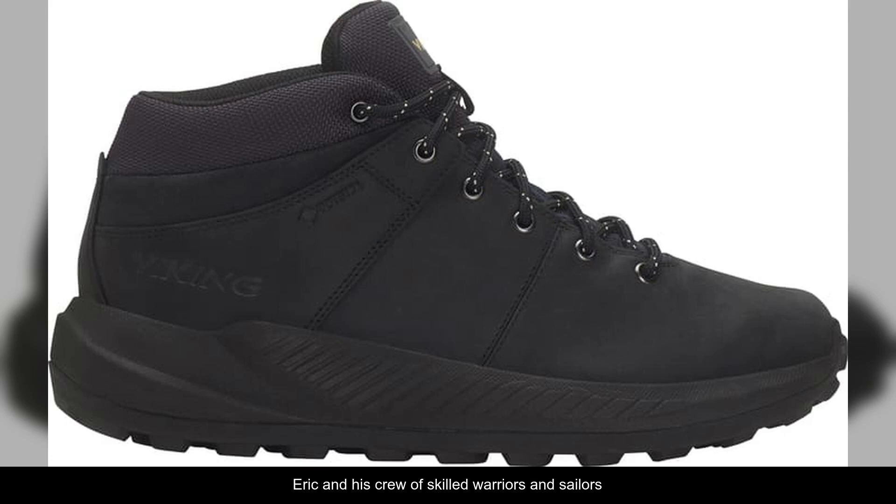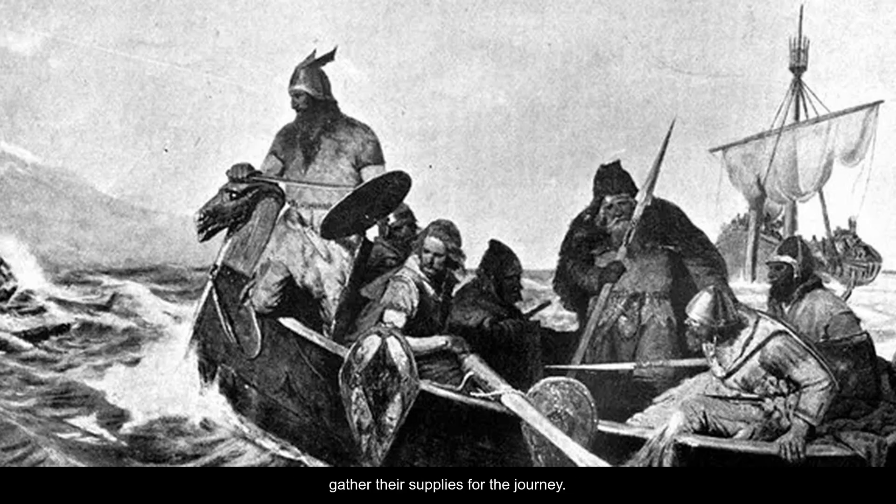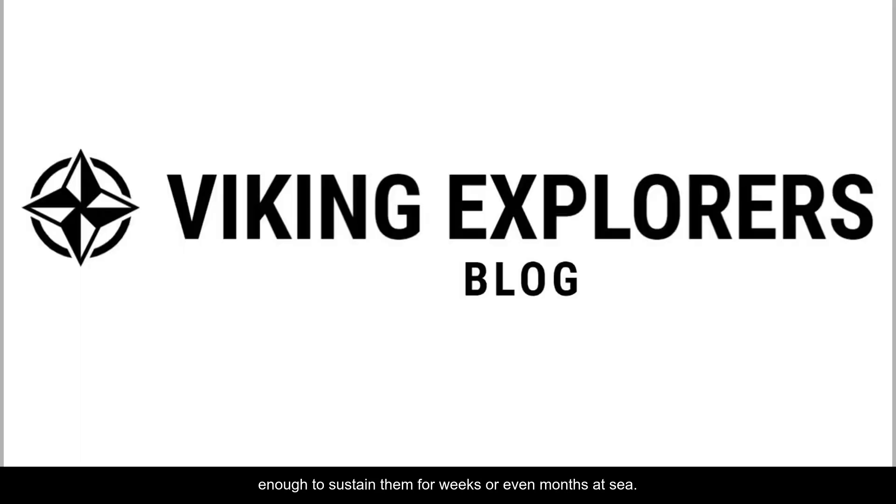Eric and his crew of skilled warriors and sailors gather their supplies for the journey. They load the ship with dried fish, meat, and cheese, enough to sustain them for weeks or even months at sea. They also bring along tools for building and repair, weapons for defense, and trade goods like furs, silver, and finely crafted jewelry.